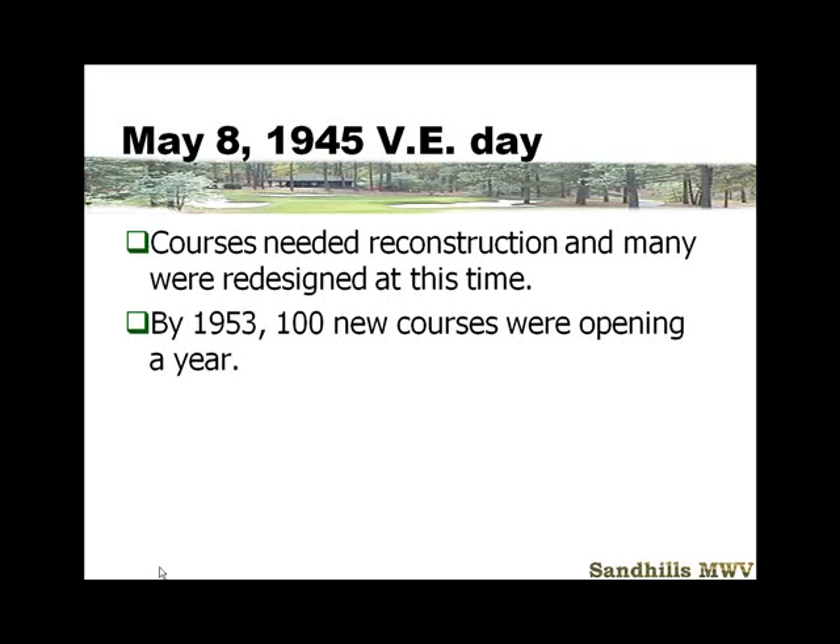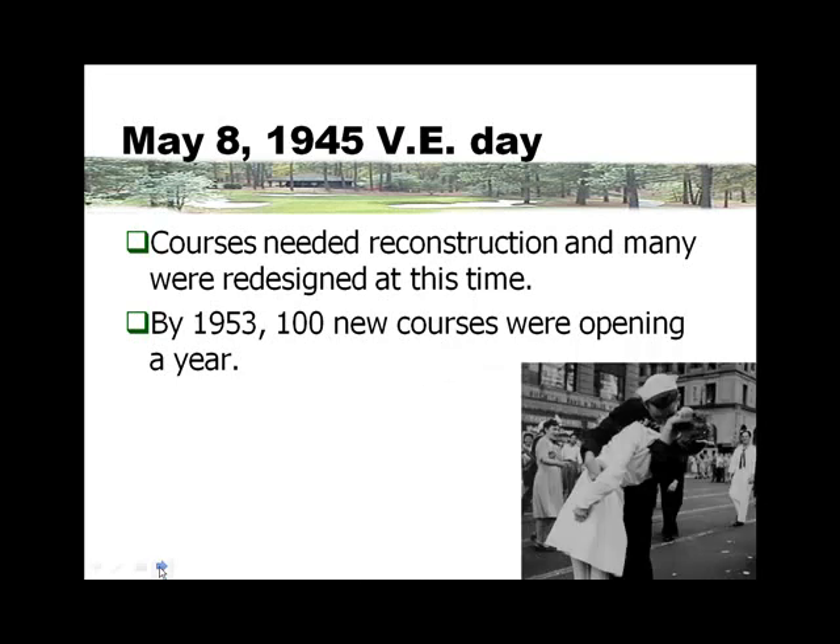On May 8th, 1945, Victory in Europe Day, courses needed reconstruction and a lot of people were going to be sent home. This was a very jubilant time, and these pictures reflect the elation felt by the American people. There was still a rough battle to be fought against the Japanese — the Japanese were not going to lay down their swords.